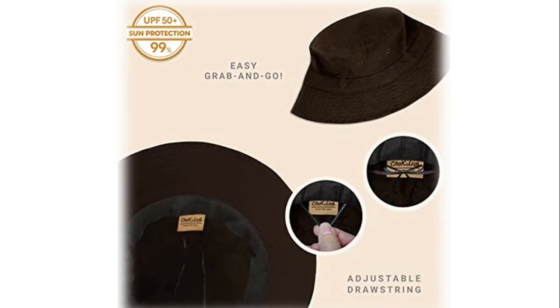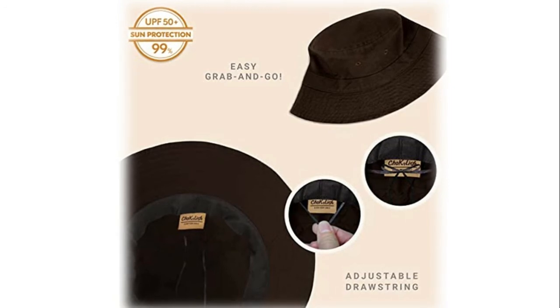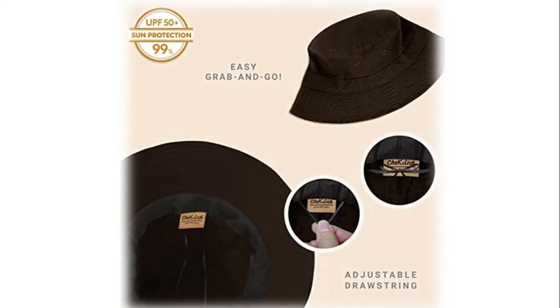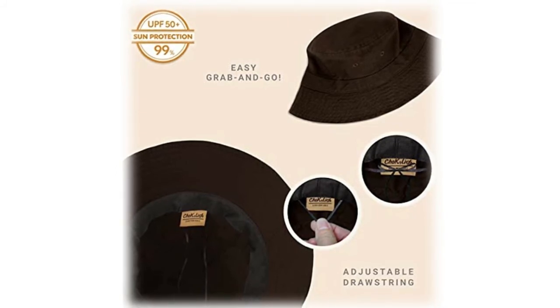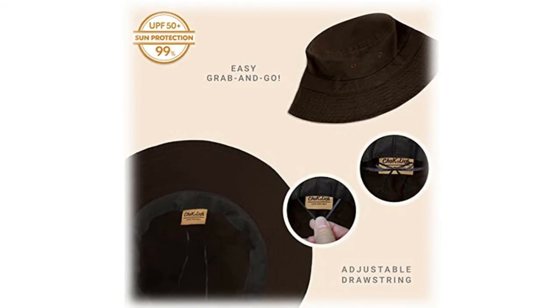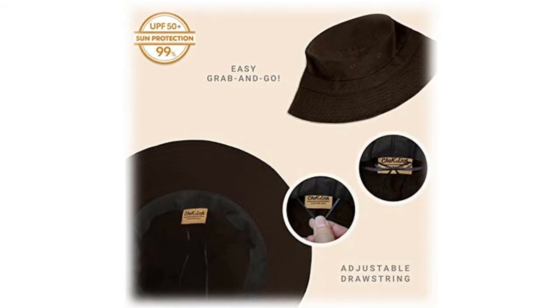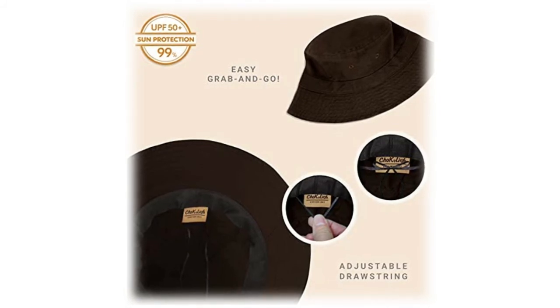Feel at ease with a lightweight cover that's perfect for daily activities and days off. Cool down with air flowing through eyelets and stay aboard for a secure modern fit. Make or break with a boonie cap that'll get the job done for any indoor or outdoor occasion — great for on-the-go outfit matching, custom personalized looks, streetwear, vacations, and so much more.